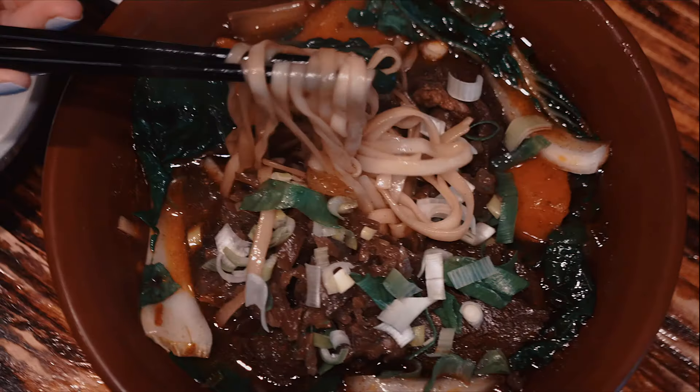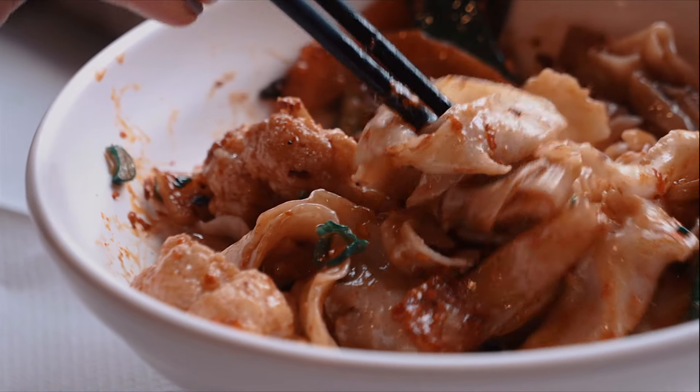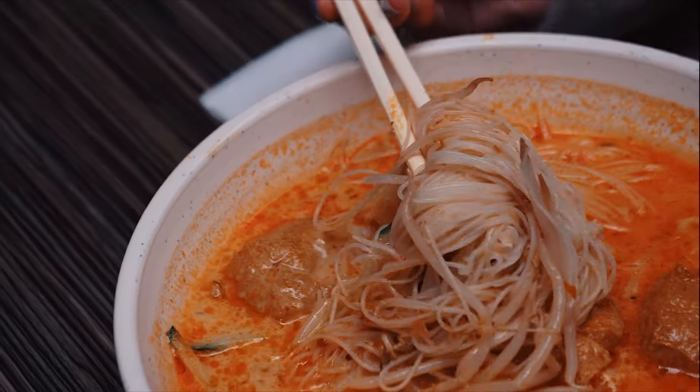So, which noodle dish are you going to try next from Chinatown, London? Let us know in the comments below and make sure to subscribe for more videos like this, and we'll see you next time.